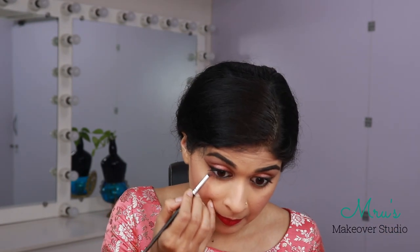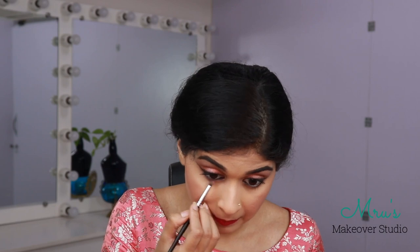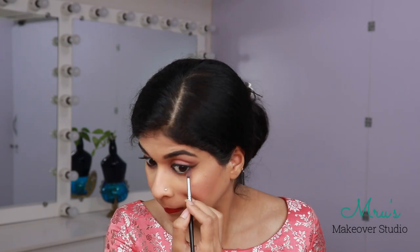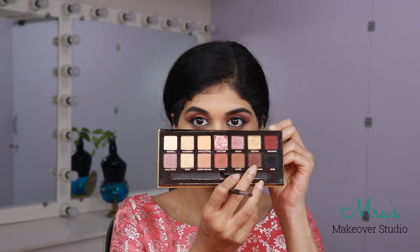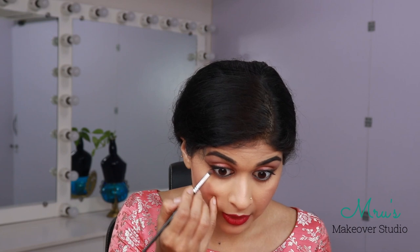Before I move on to the eyelashes, I would like to do the bottom part of my eye. I am going in with the same shade Dusty Rose. I am also taking a dark brown shade from the same palette and using it in the outer corners of my eye.